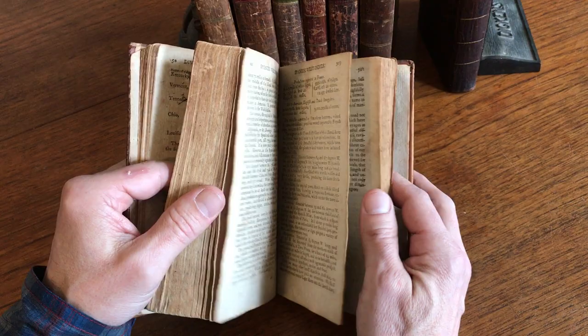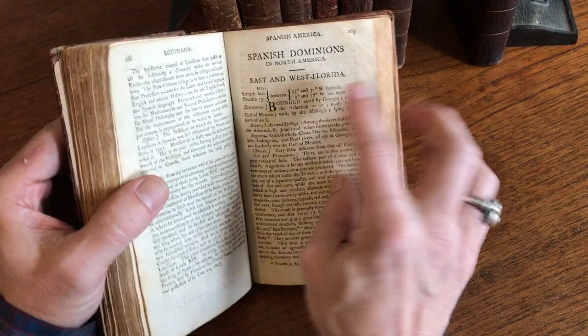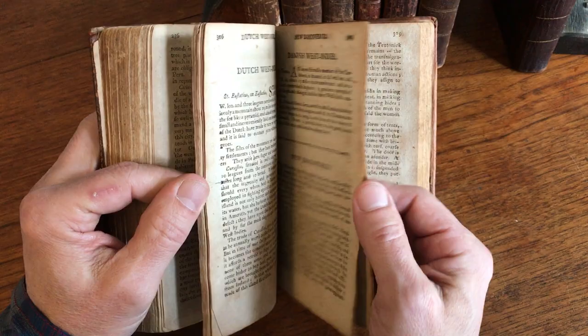Towards the rear of the section on North America there's a section for each state. Then towards the end we get into a part about Louisiana, then Spanish dominions, East and West Florida, Mexico or New Spain — all part of Spanish America. And then there is the West Indies, but there are also recent discoveries discussed.